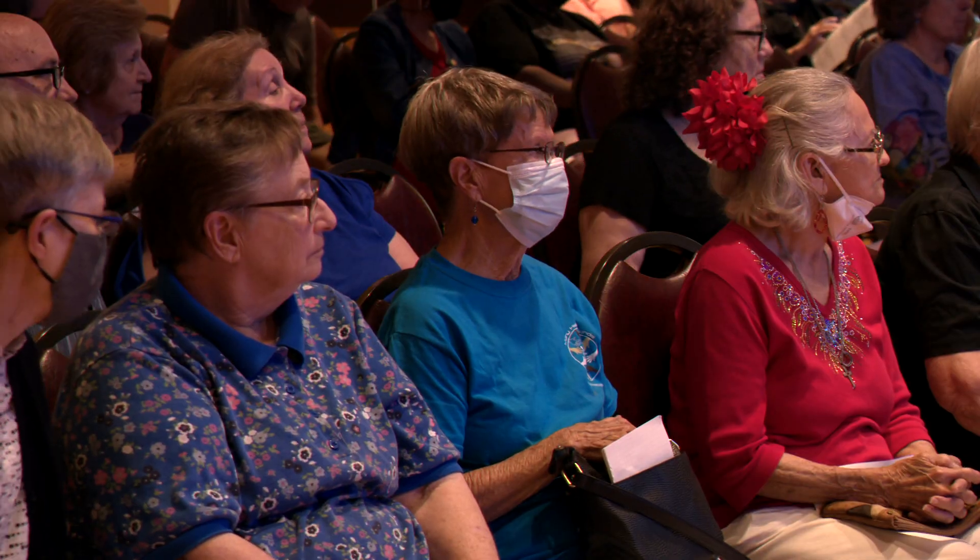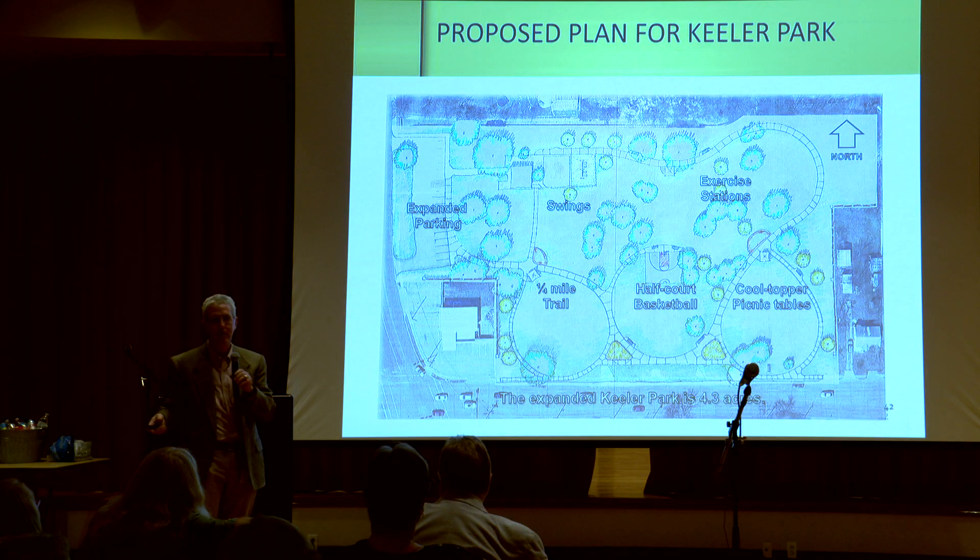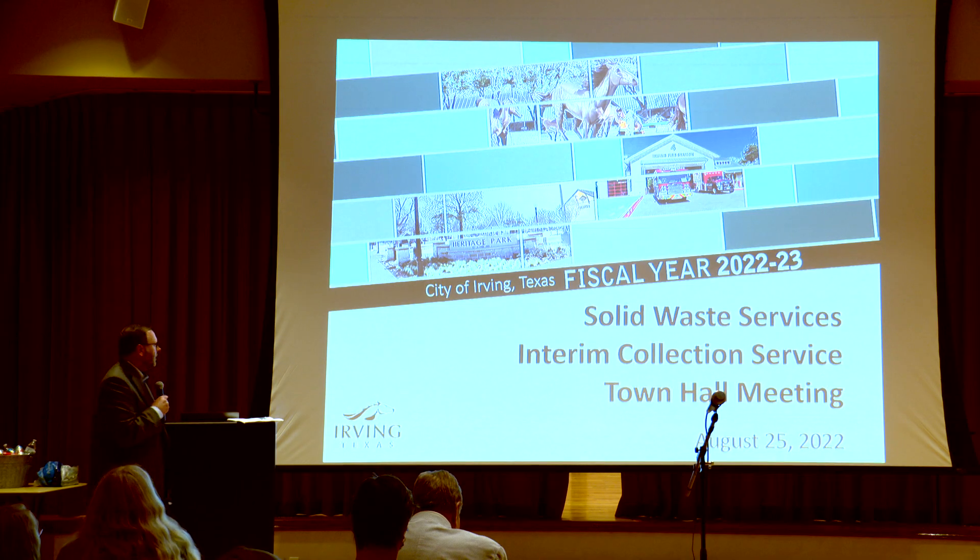This nearly three-hour town hall meeting moved through a lot of topics, including citizens on patrol. Another topic getting attention is upcoming changes to solid waste collections.